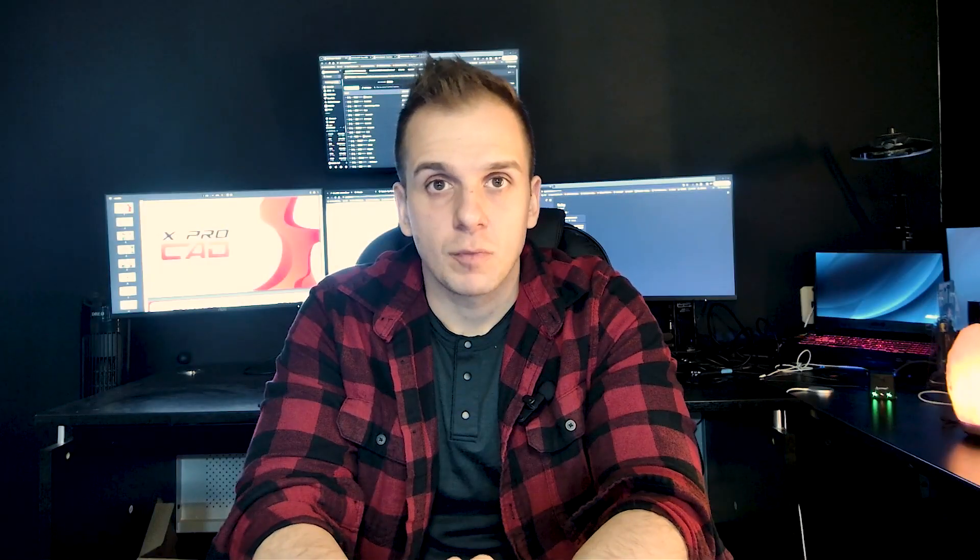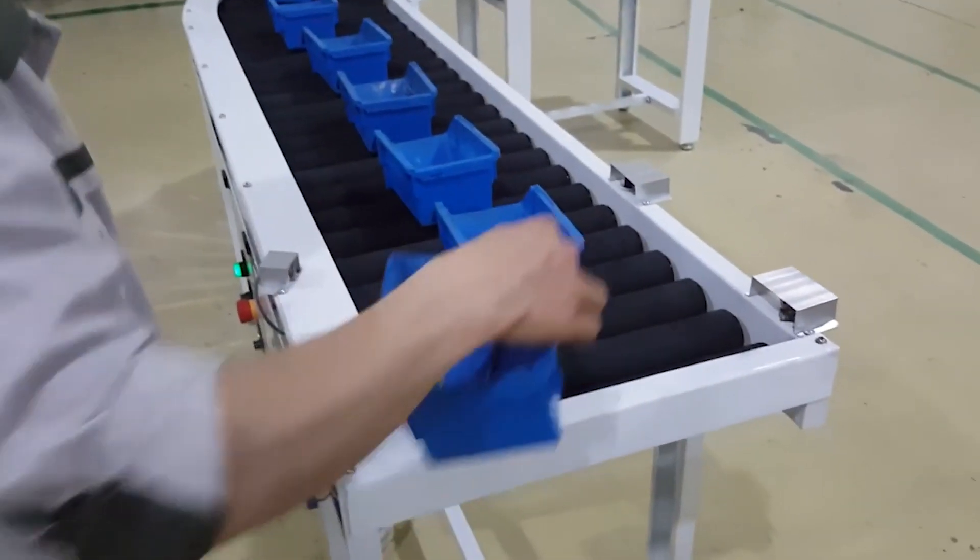The next stage is the prototyping stage, which is really important. We take everything we created in 3D and actually make a physical prototype. A prototype is not always perfect because we want to test things we are not sure will work, or ideas you want to validate. Usually we go through two to three prototyping iterations before the unit is ready for the next stage.